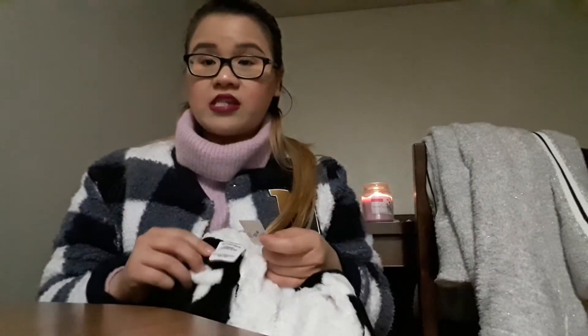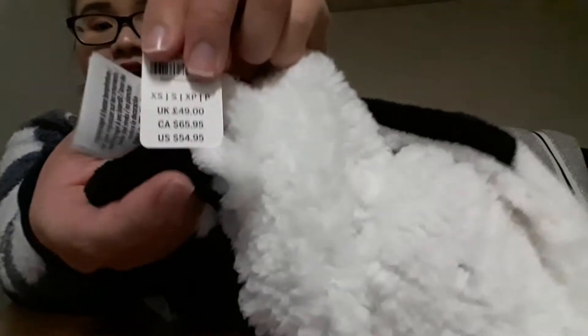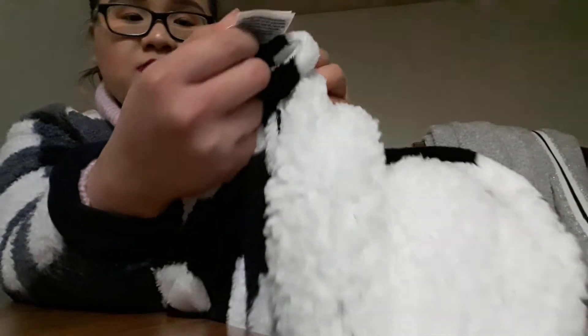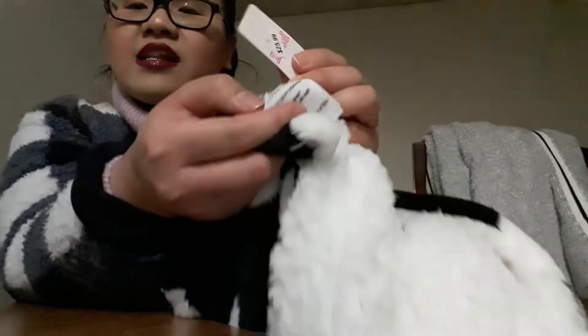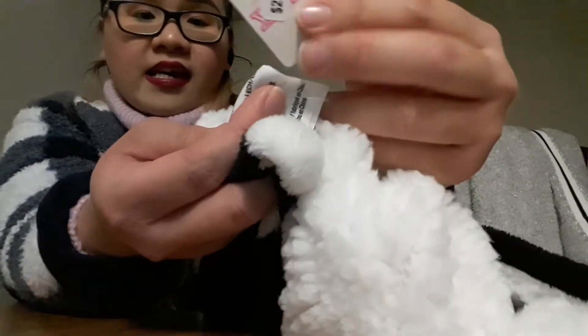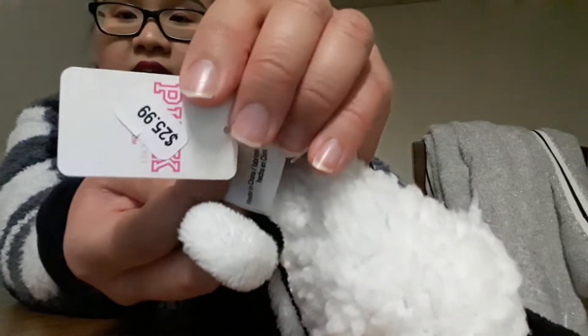This one is also in size extra small/small. The original price is $54.95 — about the same as the other one — but this one is a little cheaper at $25.99. I actually ripped the tag. This one looks a little bit more comfortable, I can tell. But I got the other one anyway — sometimes I just want something a little fancier.